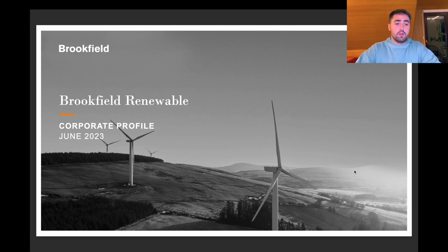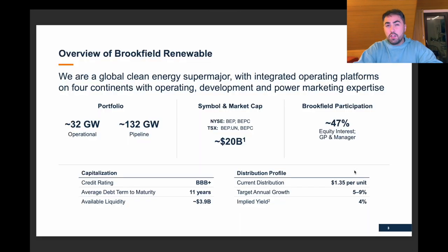For the sake of this video, we're going to use the corporate profile that they published in June 2023, but I'll link the presentation of the investor day down there — there you have way more information, but that would be too much for this video. If you're new and you do not know what Brookfield does, let me just explain that. Brookfield is a global clean energy super major — they provide clean energy, for example, with hydro, wind, and solar.